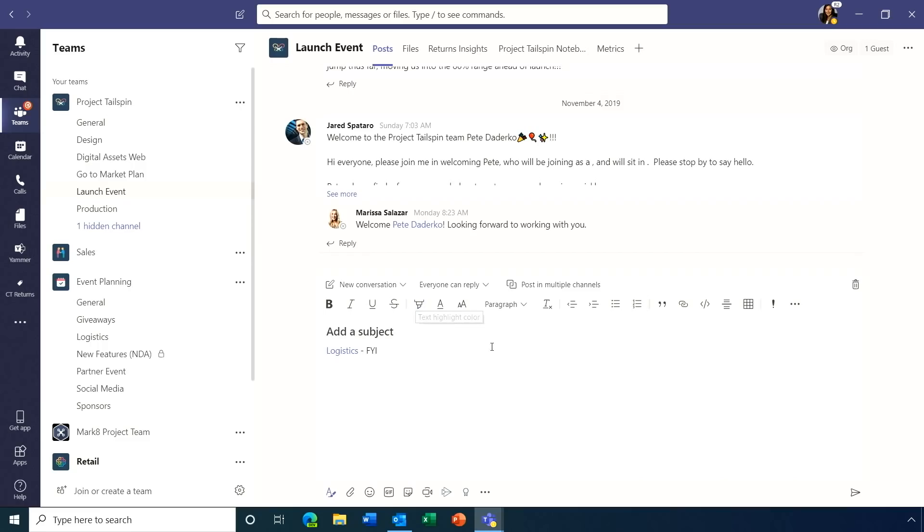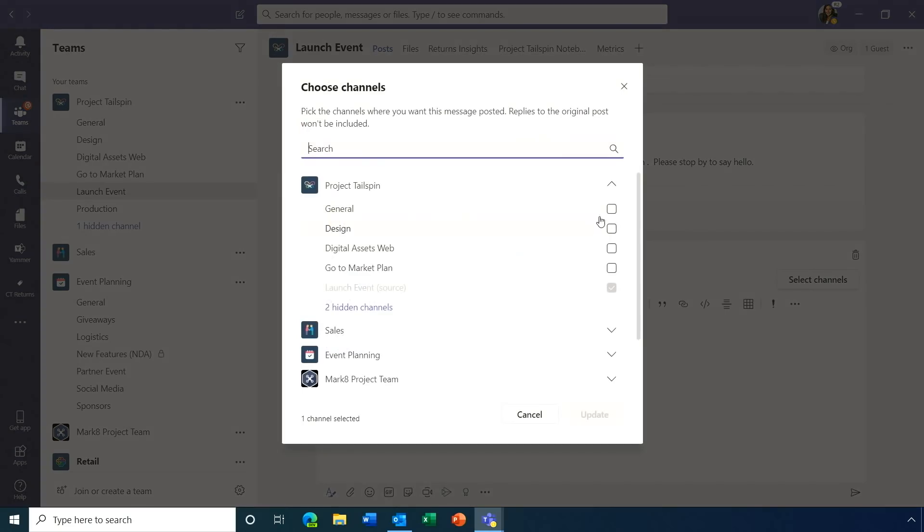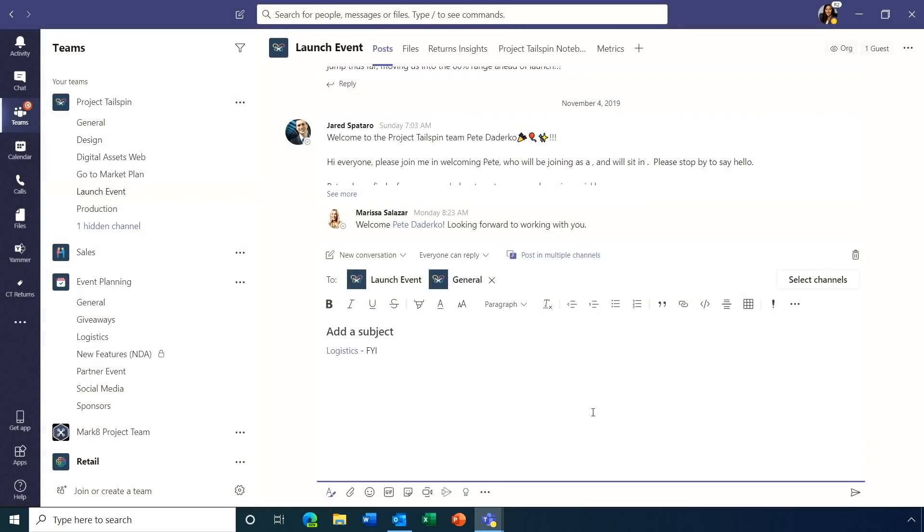Tags are much more efficient — you don't have to tag everyone individually. Another time saver is cross-channel posting: the ability to share the same post in multiple teams and channels simultaneously. You click the button, select the channels you want the post to go into, and when you send, it goes to all selected locations at once.